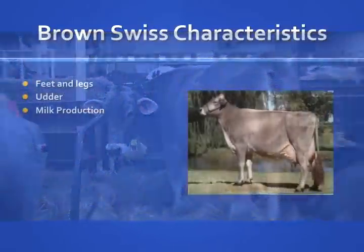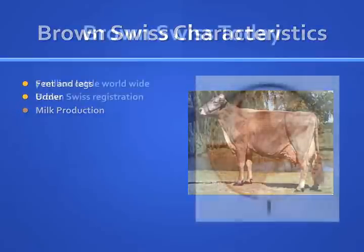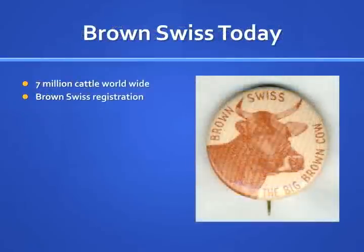Brown Swiss are the most flexible breeds because they are able to withstand both hot and cold temperatures. The Brown Swiss dairy cow can average 22,000 pounds or 2,653 gallons of milk per lactation, corresponding to 880 pounds of fat and 730 pounds of protein in a 305-day lactation period.